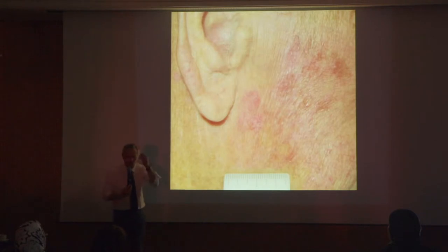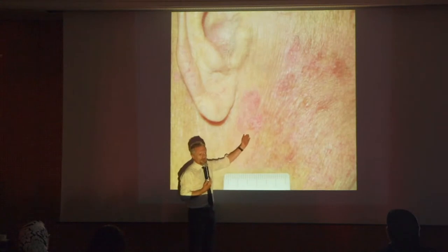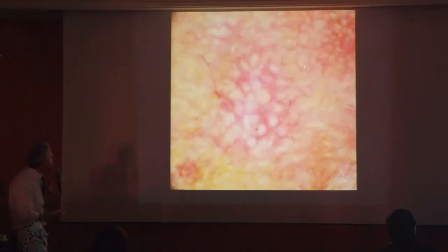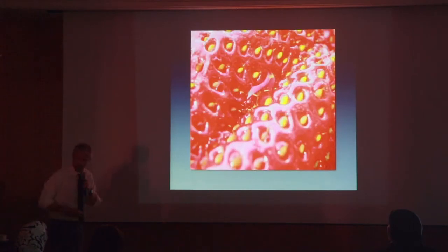Clinically, we cannot predict which lesion is going to be invasive. That's why we have to treat all of them. Do we have tools to diagnose actinic keratosis? Of course it's often clear-cut, and we have dermoscopy confirming what is a type 1 actinic keratosis — this kind of reticular vessels and white follicles in the center. This is the strawberry pattern.